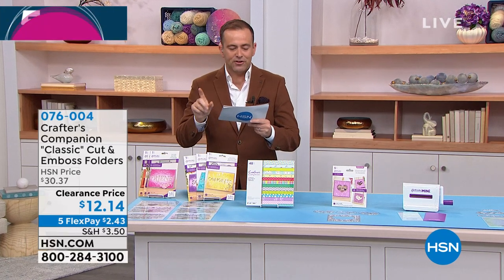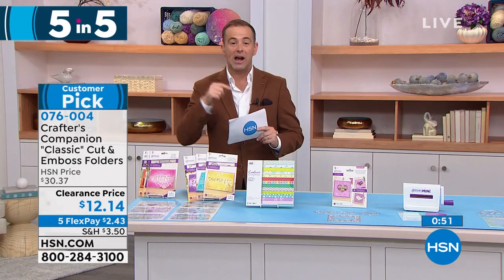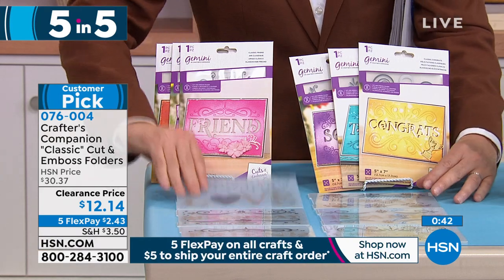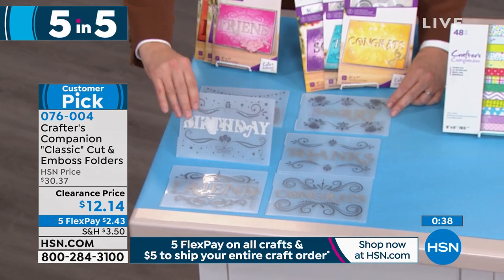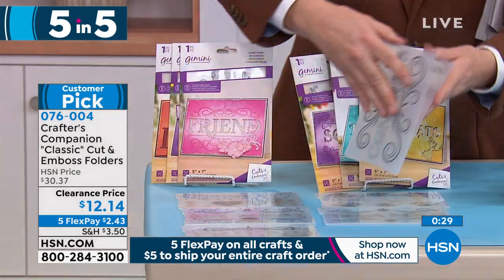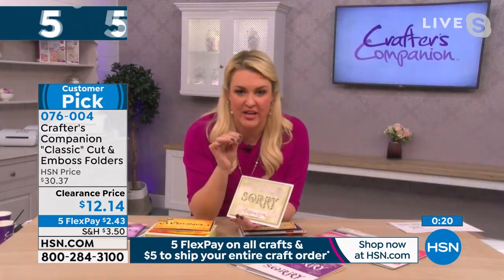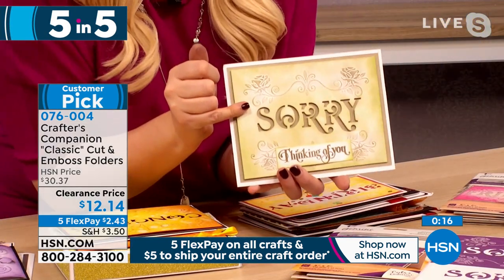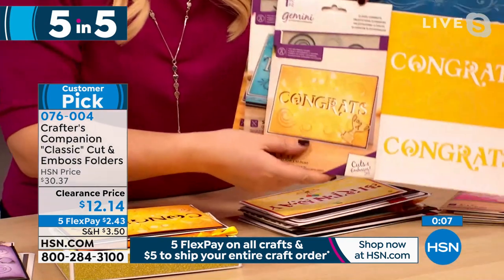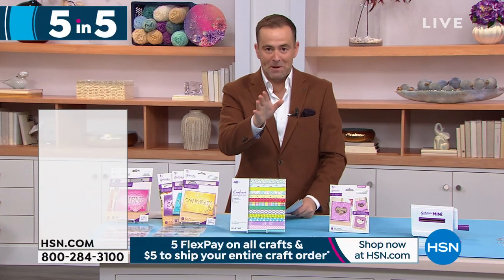Five-in-five begins! First product: Crafter's Companion set of classic cut and embossing folders — 60% off at $12 and change. Regular price was $30. These are special embossing folders with dies inside, so they cut and emboss in one pass — a one-pass wonder. Example: the 'Congrats' folder cuts out the word and embosses around it simultaneously. You get Sorry, Thanks, and Congrats in one set, and three other designs in the second set — over 1,000 people dialing in.